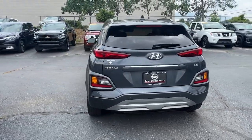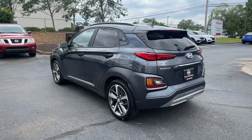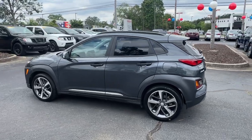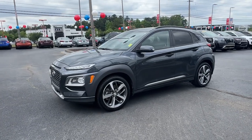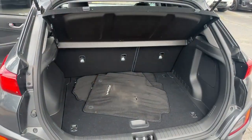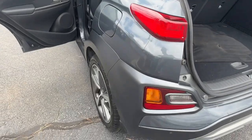Infuse every drive with a fresh sense of fun in the spirited and tech-savvy Kona. You'll love its easy-to-use infotainment system, comfortable cabin, and versatile crossover capabilities, as well as the confidence that comes standard thanks to its suite of advanced safety features.